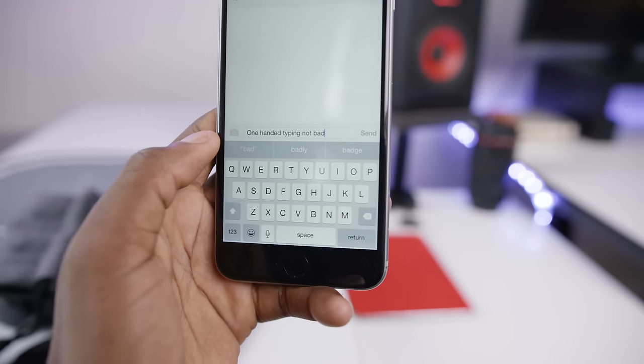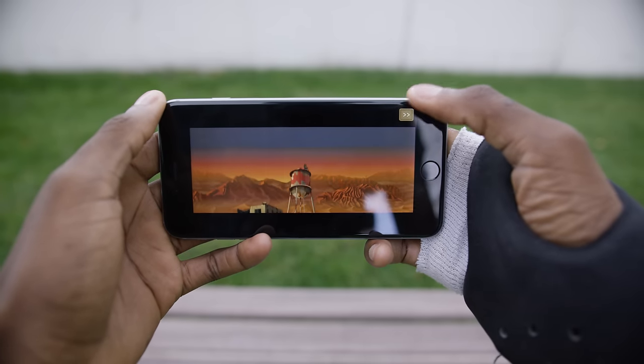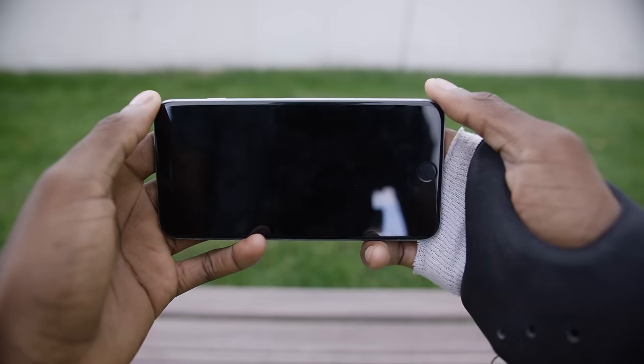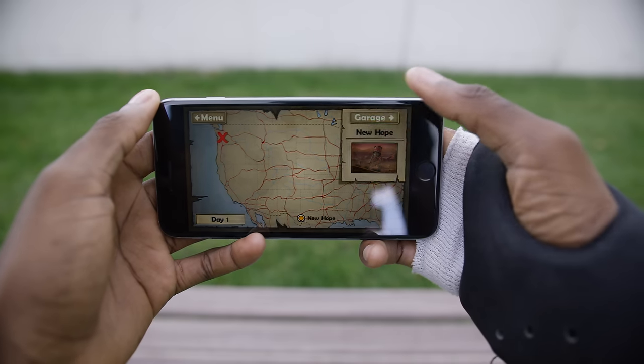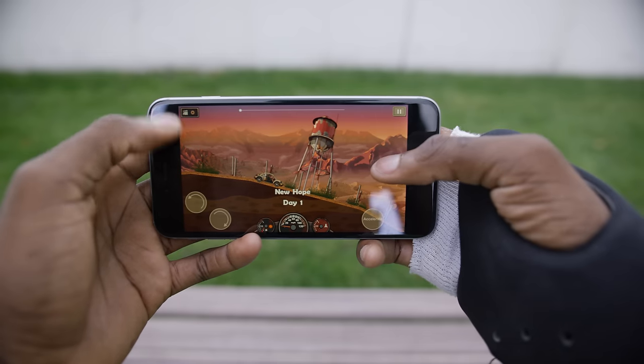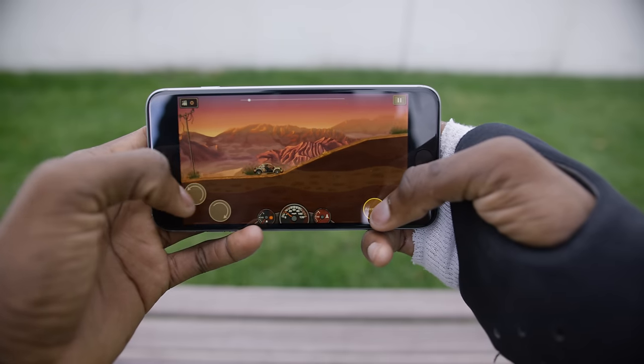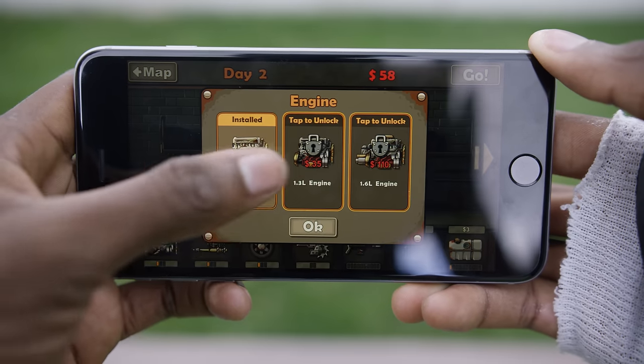You can watch videos bigger, game bigger, browse the web bigger, and read documents bigger. Basically anything consuming media is bigger. It doesn't necessarily show more information, but it shows the same amount of information in a larger and generally more enjoyable way. Plus, if you have games and videos that are 1080p, the 6 Plus will fully take advantage of them.